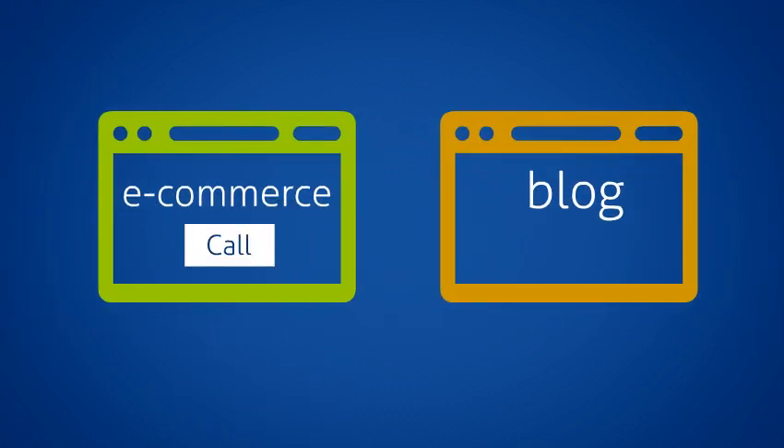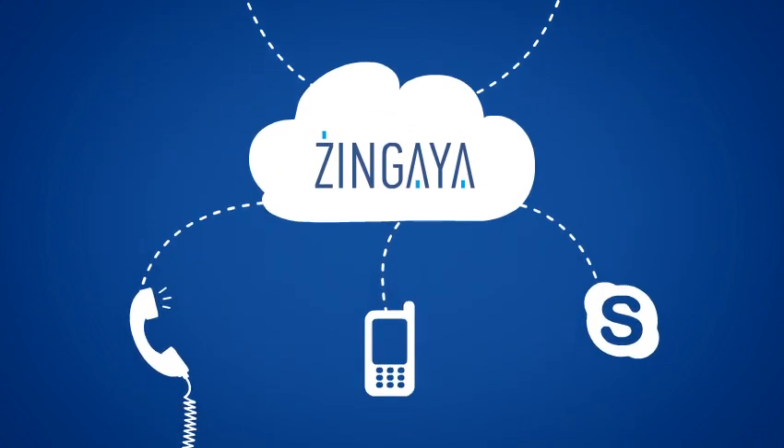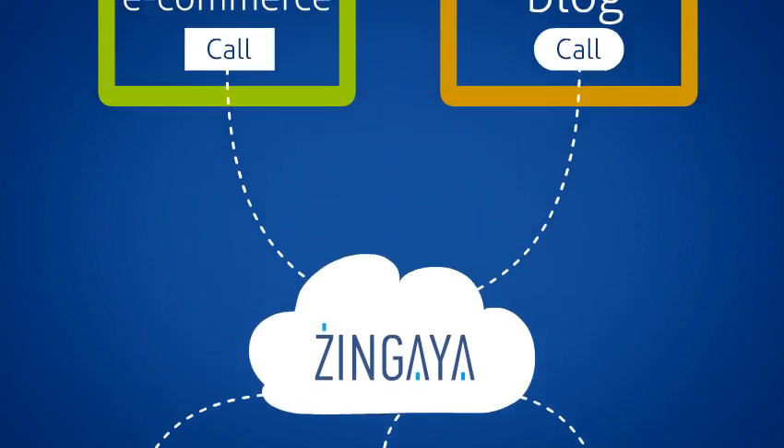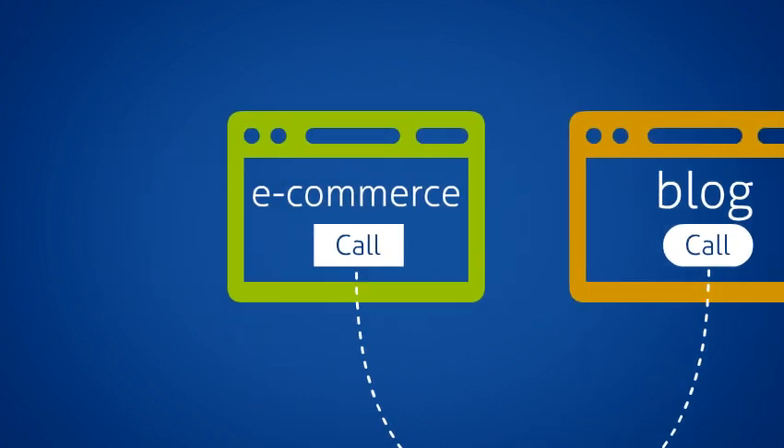Simply embed the Zingaya call button, with the design you want, into your site and specify where you want your calls to go. Now you've got a button that will let your website visitors call you for free with just one click. They only need a browser and a microphone.